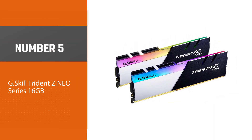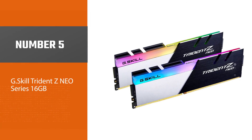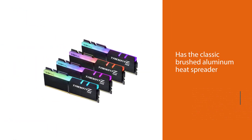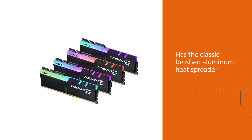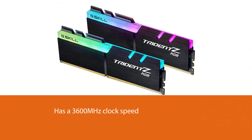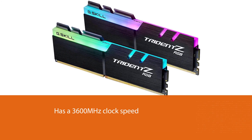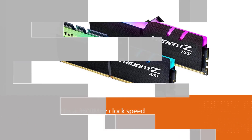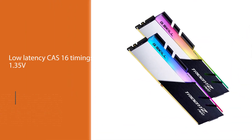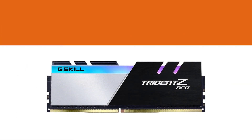Number 5: G.Skill Trident Z NEO Series 16GB. It has the classic brushed aluminum heat spreader on one half of the RAM stick, while the other half has a nice silver finish. It has a 3600MHz clock speed and low latency CAS 16 timings at 1.35V, which is considered ideal for Ryzen. The RAM maintains the same build quality you would expect from the Trident Z line.